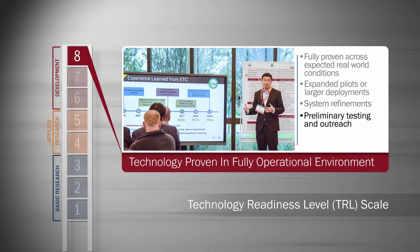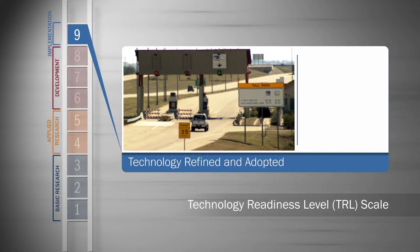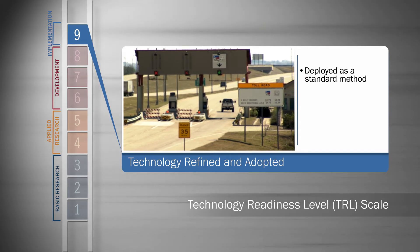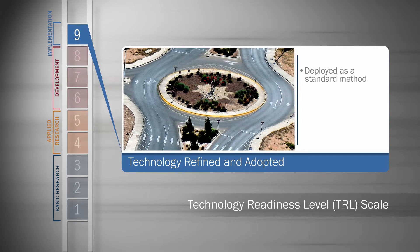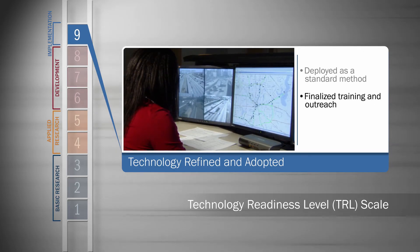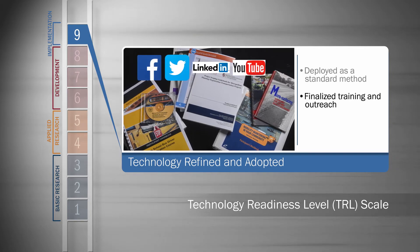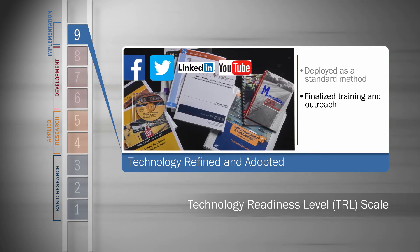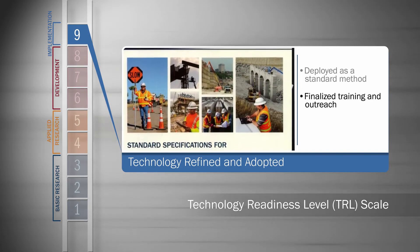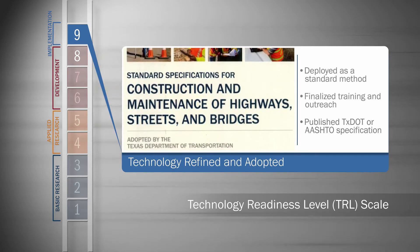How-to documentation, training, and outreach information are all published and disseminated. A technology or product is considered implemented at level nine when it's proven and refined enough that it's deployed across its operational environment. Getting from eight to nine often involves widespread field trials across multiple districts on real-world projects — the dual purpose of proving it across all of Texas, from Amarillo to Brownsville, from Del Rio to Beaumont, and getting more of TxDOT familiar and comfortable with using the technology through expanded training and outreach. It also usually includes getting the field-proven research published in standard TxDOT or AASHTO specifications, so the technology becomes a standard solution used across the industry.